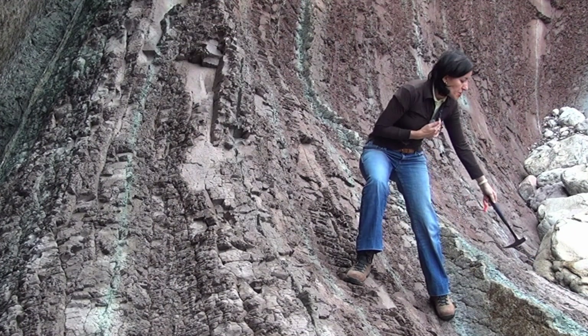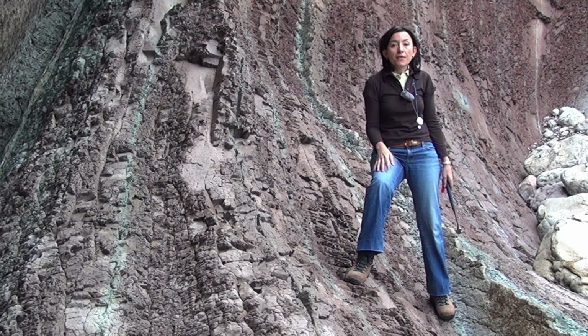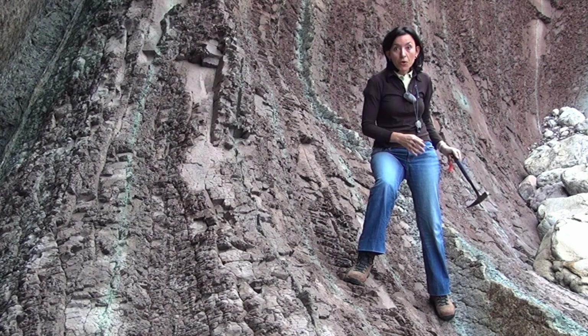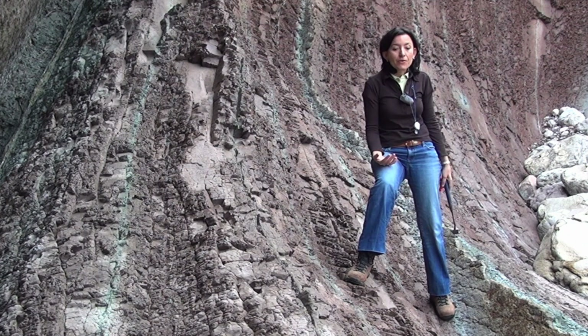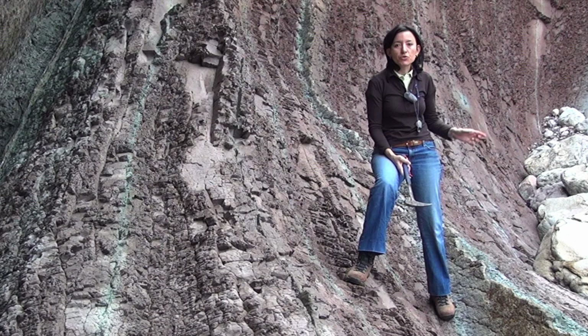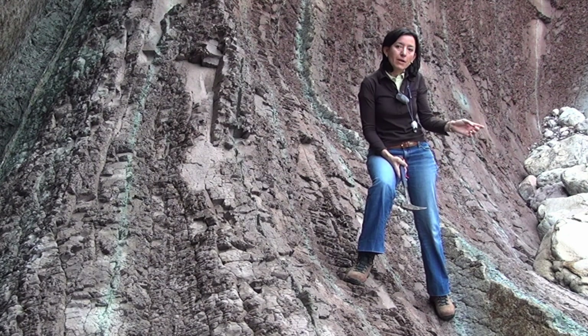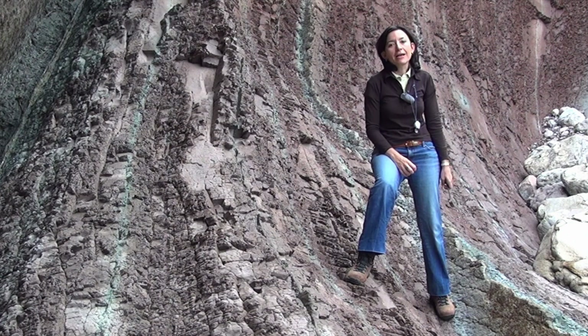Each limestone-marlstone cycle was deposited within 20,000 years. So this is an excellent age control through time — this is very rare in the geological record. The great thing about Zumaia is that we can count years, 20,000 years, every time we see these limestone-marlstone couplets. This is a very good age control.